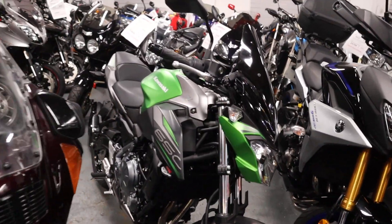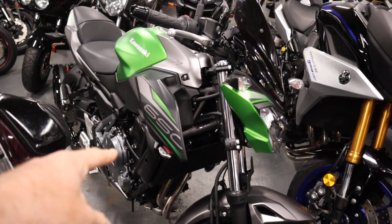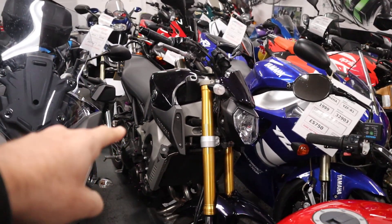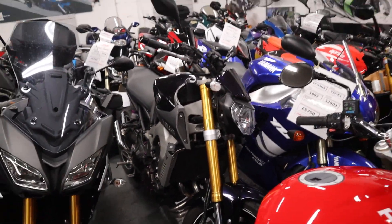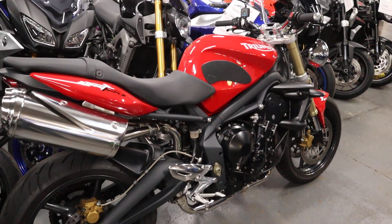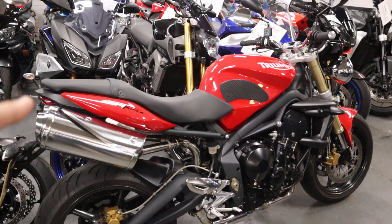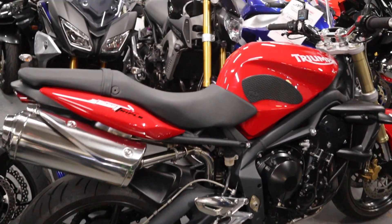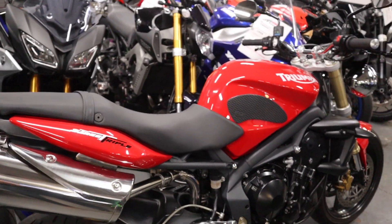We've got the Z650 with 800 miles but that's sold straight away. The Tracer 900 GT is now sold as well. The MT-09 is also now sold. Just come in — we've got this 2010 very nice Street Triple in gorgeous red. I think that looks a lovely looking bike. So that's just arrived.